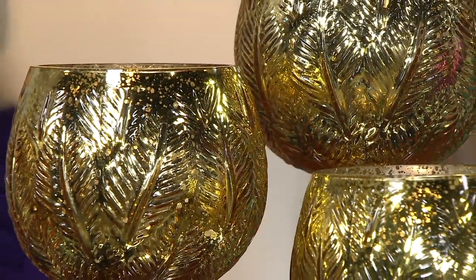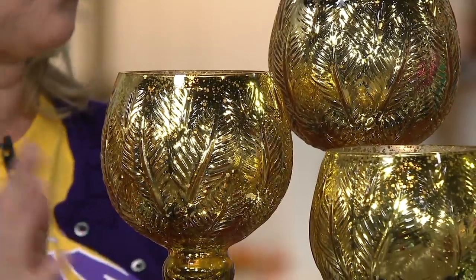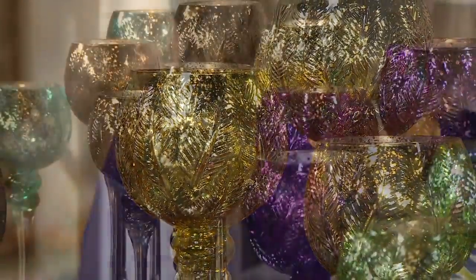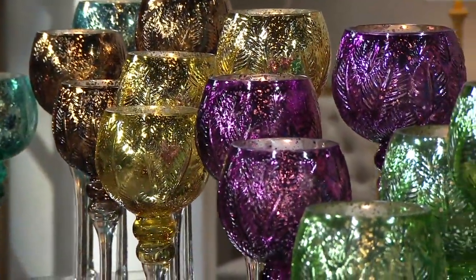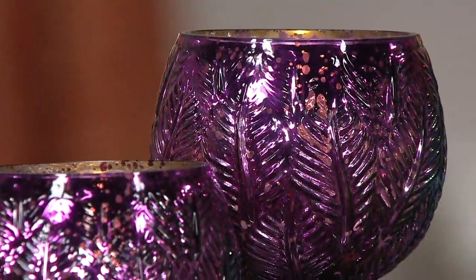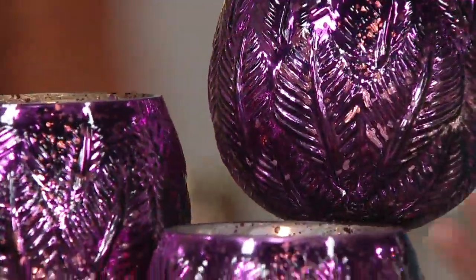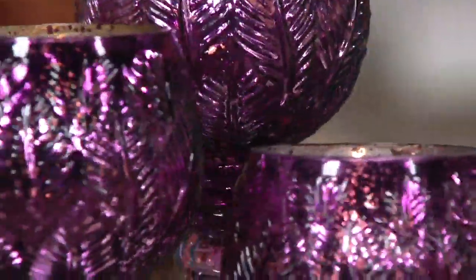Oh, stunning — especially two sets. You've got two tall ones, two medium ones, two short ones. Beautiful. And just a special color — fall loves teal and fall loves plum. This plum is so special, and those of you that love those purple tones, you know who you are.